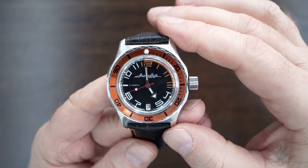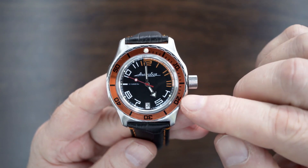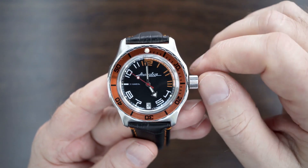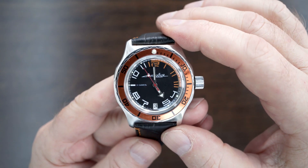Silver sword minute hand, silver arrow hour hand with inset lume, and a red needle lollipop-type second hand.